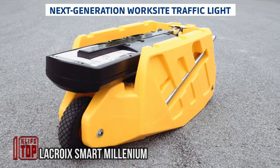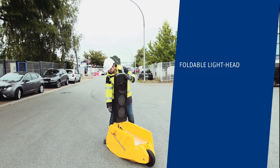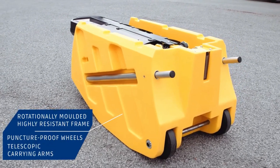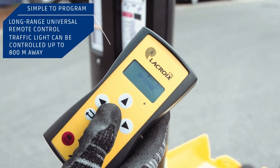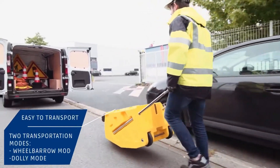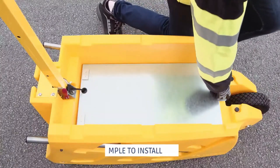These portable traffic lights redefine convenience and intelligence. Equipped with built-in radars that assess traffic conditions in real time, they autonomously optimize their duty cycles for seamless traffic flow and can synchronize with fellow traffic lights for a coordinated response. For manual adjustments, a remote control with an 800-meter range is available. The design features three puncture-proof wheels and telescopic handles reminiscent of a garden wheelbarrow, making it easily maneuverable.